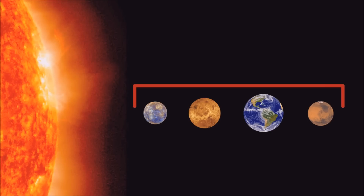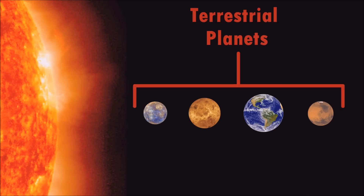The 4 smaller planets closest to the Sun are known as the terrestrial planets. They are called terrestrial planets because they are primarily made up of rocks and metals.